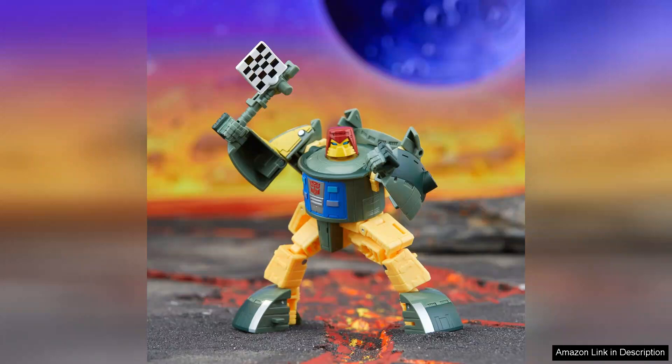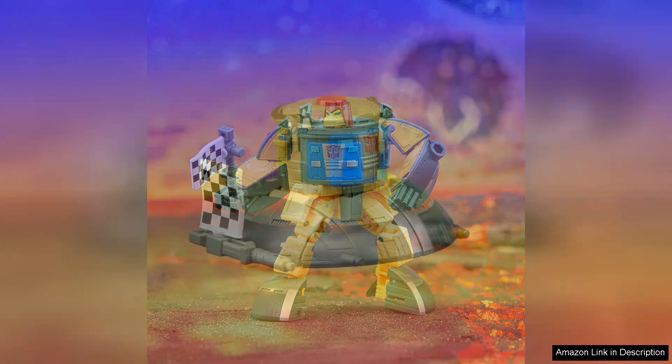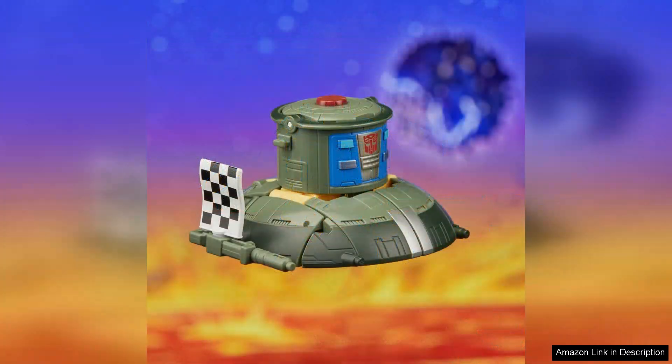Articulation is another strong point. With multiple points of movement, Cosmos can be posed in various dynamic stances, enhancing playability and display options. The inclusion of accessories such as a blaster adds versatility and fun, allowing collectors to recreate classic scenes or imagine new adventures in their own Transformers universe.